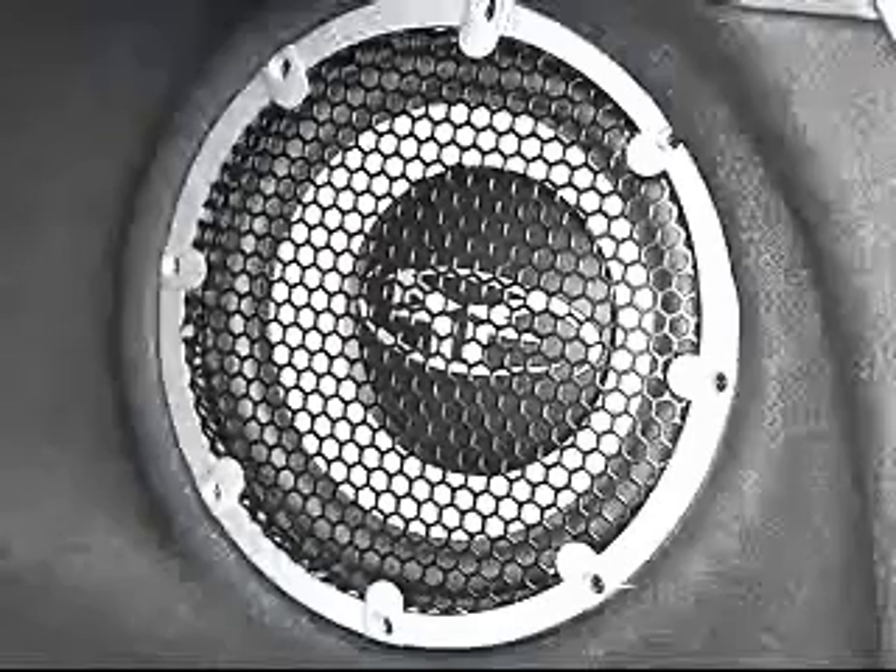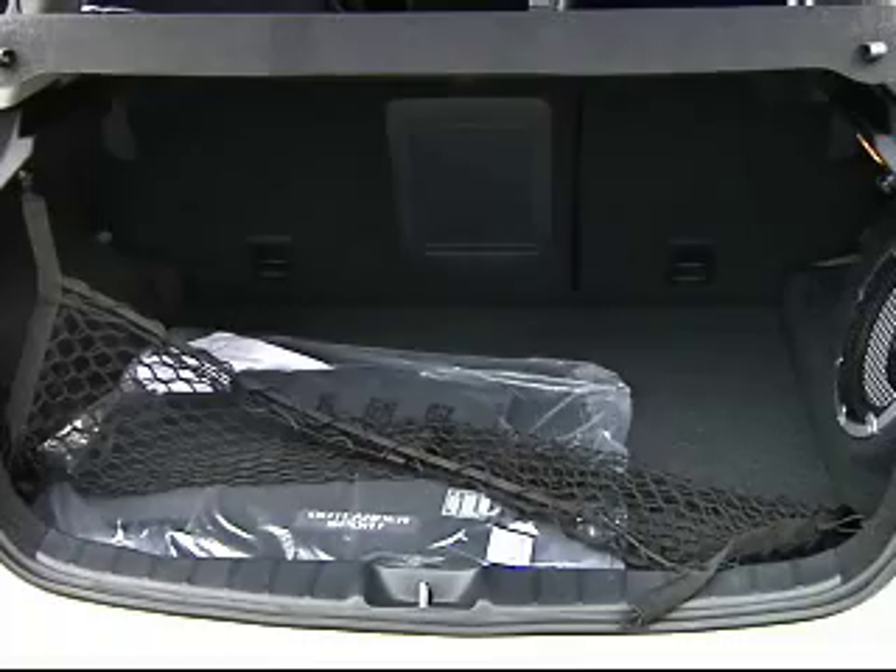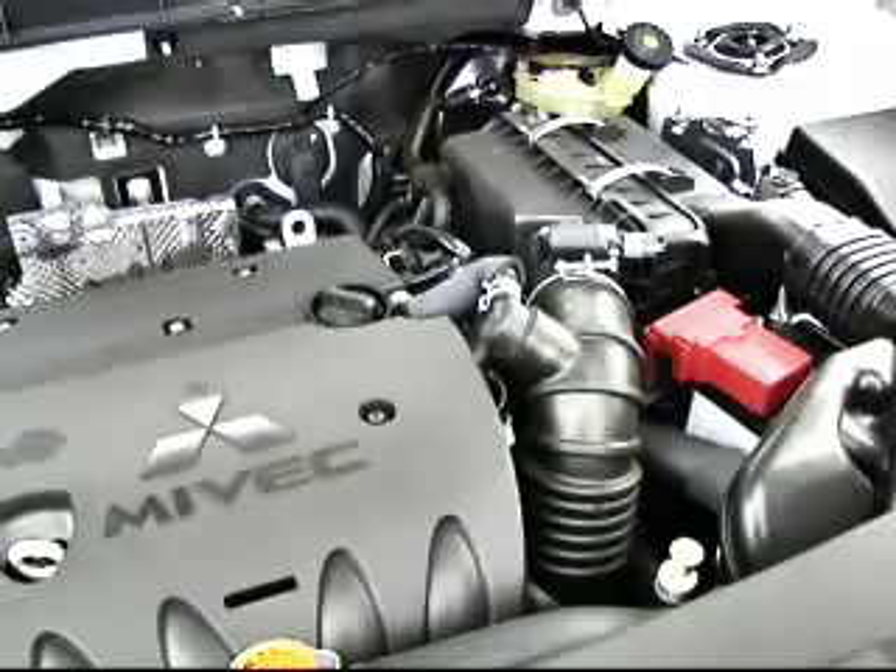I really liked the unique design and styling, the comfortable interior, and the amazing sound system. Dislikes: the road noise, limited trunk space, and the lack of power.